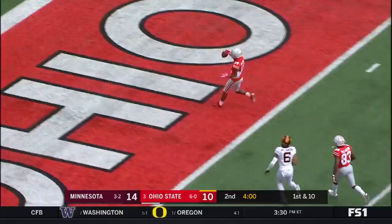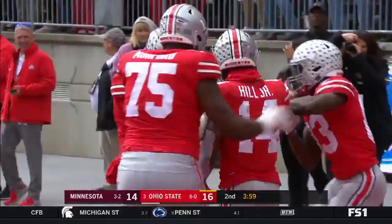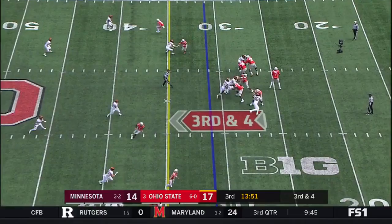Odell Beckham Jr. will be proud — with the one hand, he just tucked it away. Check this out: bunch set, 14, wide open, perfect pass. Empty backfield for Haskins. Haskins over the middle and it's a first down, K.J. Hill. Another big grab, this time for 20.